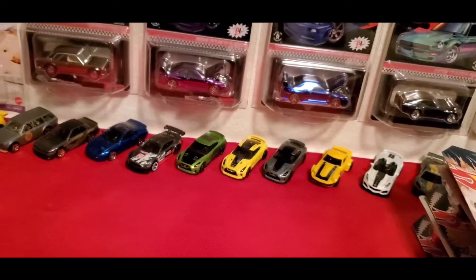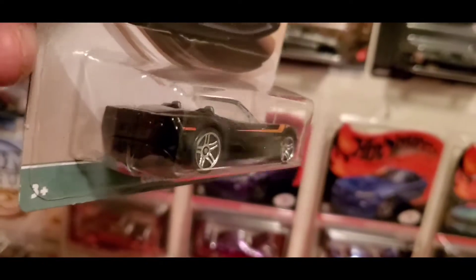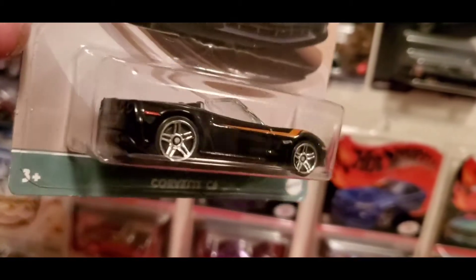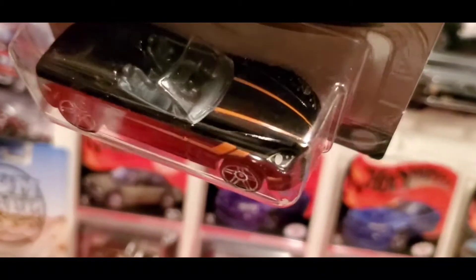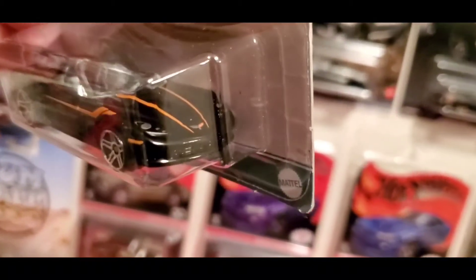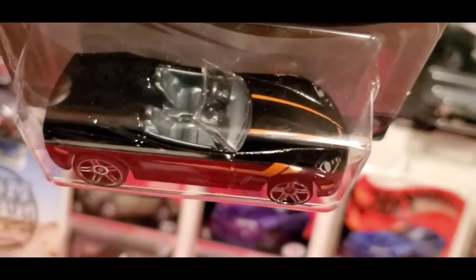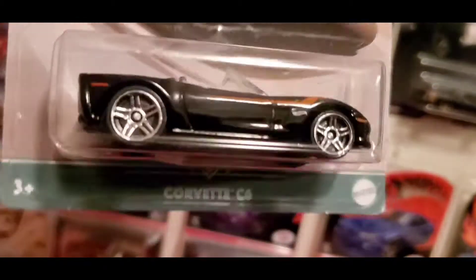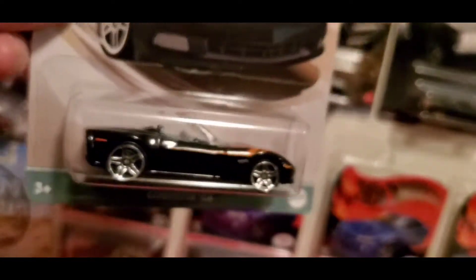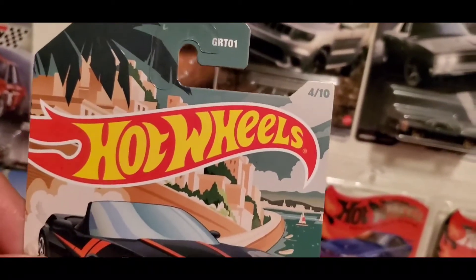Last but not least — Corvette C4 in black. Black PR5 rims and white stripes down the side and the hood. Gray interior, metal base on this one too. This is 4 of 10.